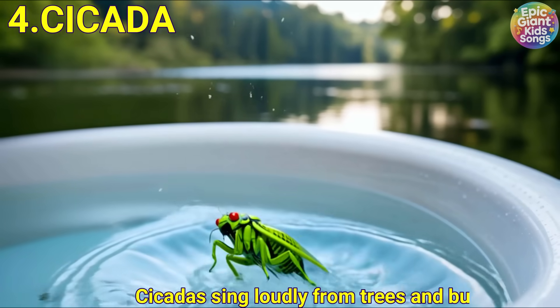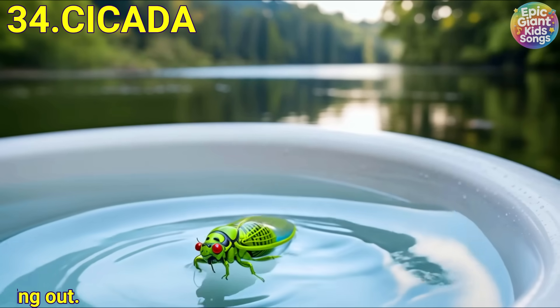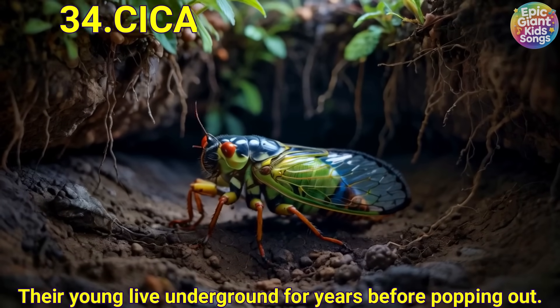Cicada. Cicadas sing loudly from trees and bushes. Their young live underground for years before popping out.